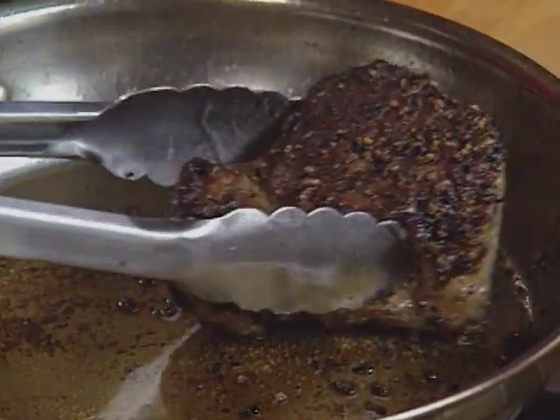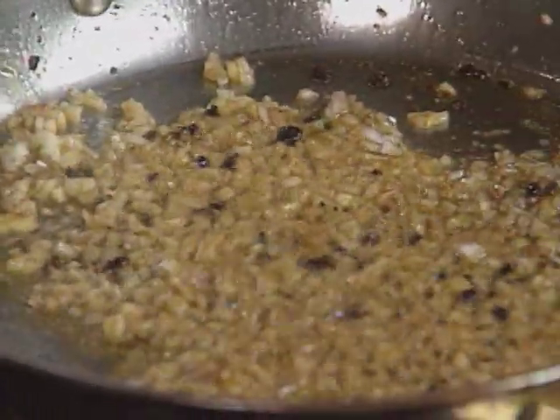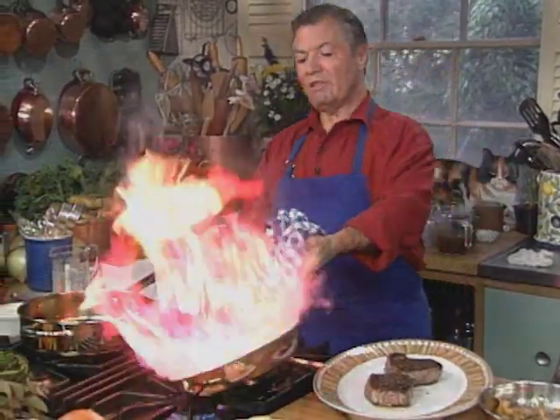I'm going to finish the steak au poivre. I put some chopped shallots in the dripping, and now a little bit of pyrotechnic cooking — a little flambé. With the cognac, don't put your head on top of it when you do that. Put it in and move it to the side.